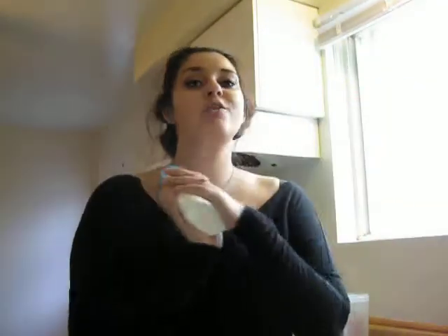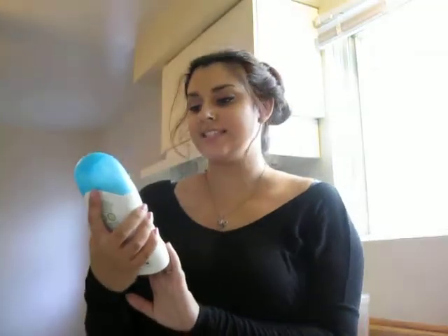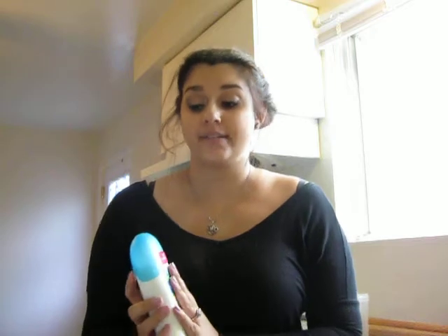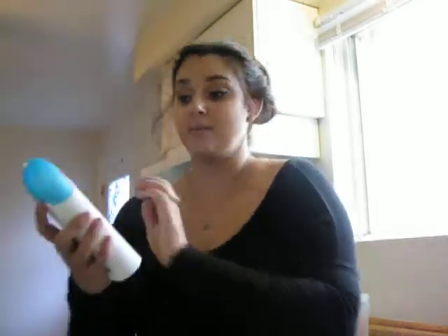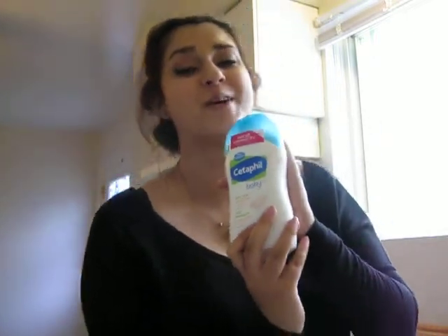Another must-have is this lotion. I cannot recommend this lotion enough. It's called Cetaphil Baby Daily Lotion. We also use the body wash as well, because my daughter has the most sensitive skin ever — she gets really bad eczema, really bad sun rash, all that stuff. She could just be out in the sun and she'll get a heat rash in two seconds flat — she has that ginger, delicate-like skin. This is a must-have and since we've started using it, it's worked wonders. Highly recommend. Get this stuff. The body wash as well because it's so amazing. The Cetaphil — definitely a must-have.